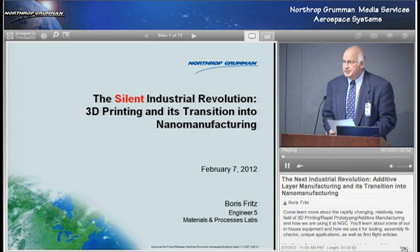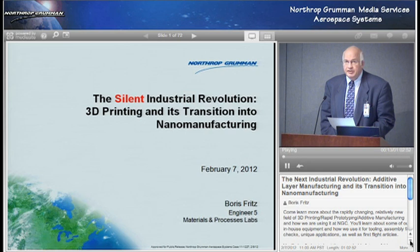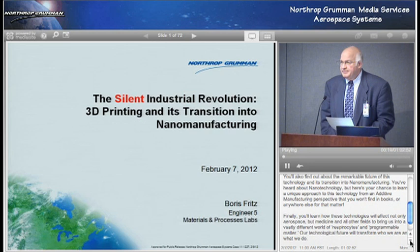Good morning to those of you here on the West Coast, and good afternoon to the rest of the sector joining us today. My name is David Bradley, and on behalf of AAS Manufacturing Engineering Director Lance Bryant, I'd like to welcome you to our second webinar that Manufacturing Engineering is holding in conjunction with the Society of Manufacturing Engineers.